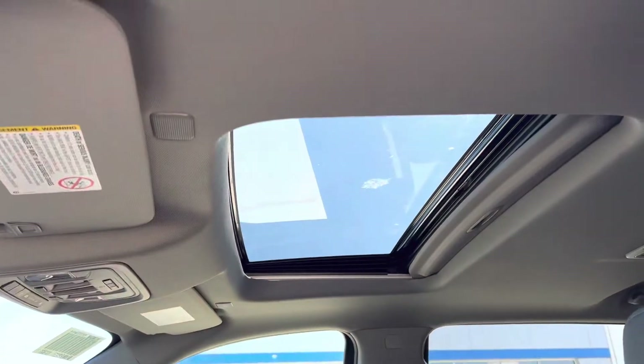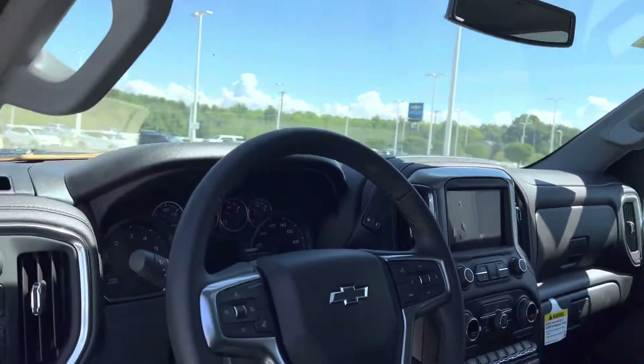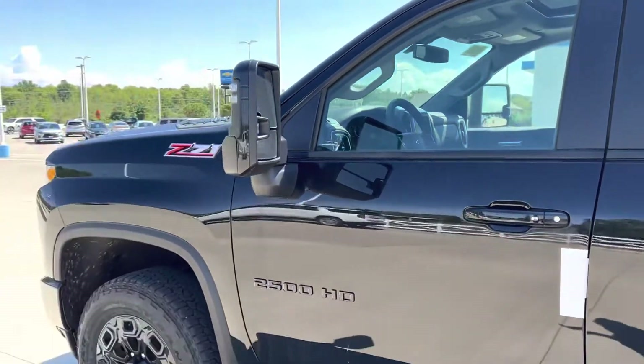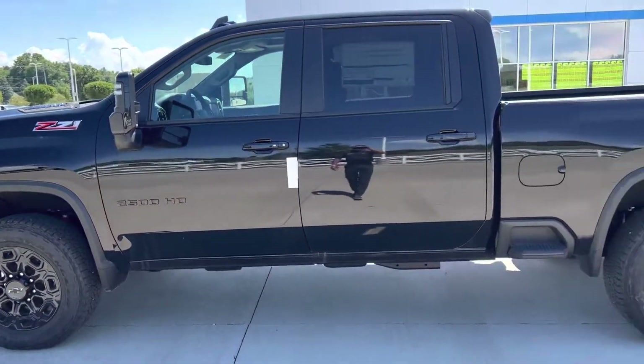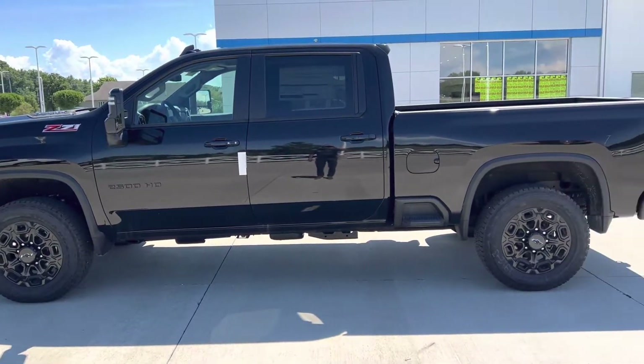Sunroof, everything a working man could want with some luxury and then some. Just want to give you a good quick look at it — if you know somebody in the market, holla at your boy.